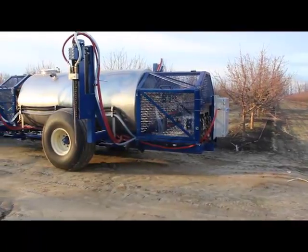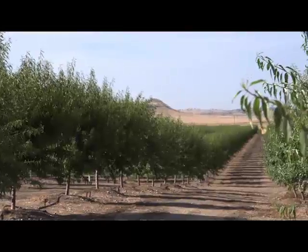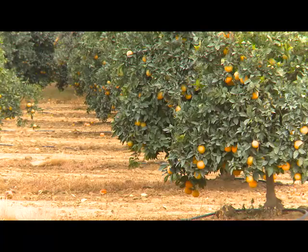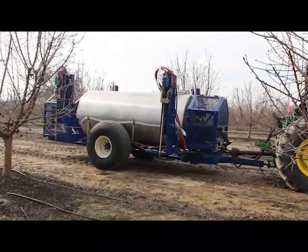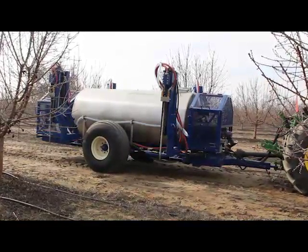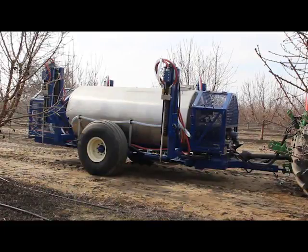SNF introduces the Aquasorb Injection Module, or AIM Unit, for groves, orchards, and vineyards to assist producers in keeping their irrigation on target. The AIM Unit is capable of providing subsurface injection of superabsorbent near the root zone of existing permanent plants.